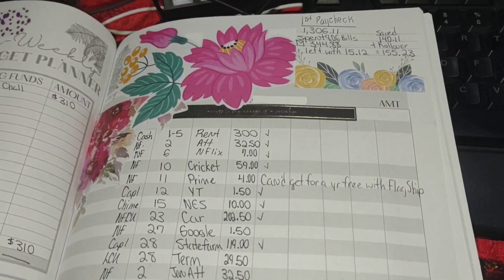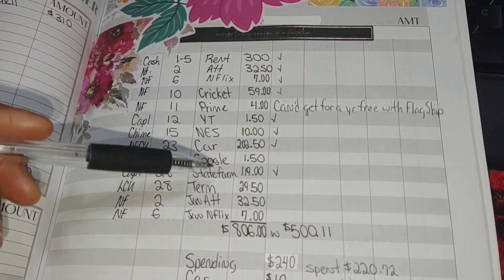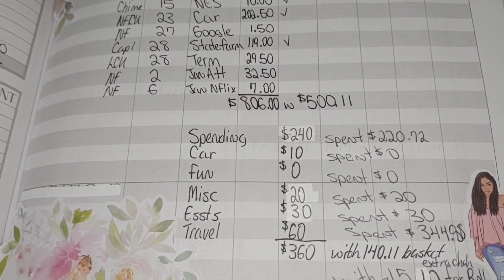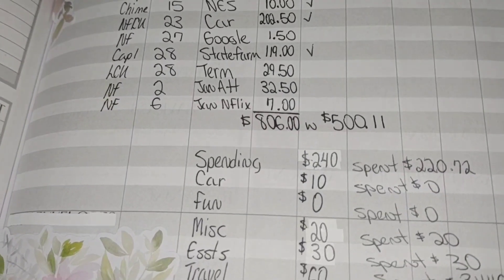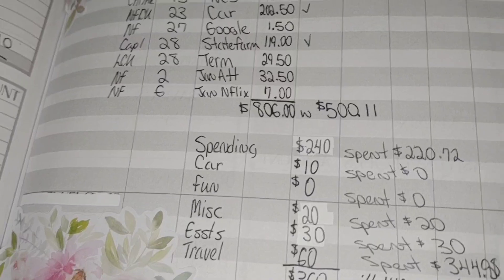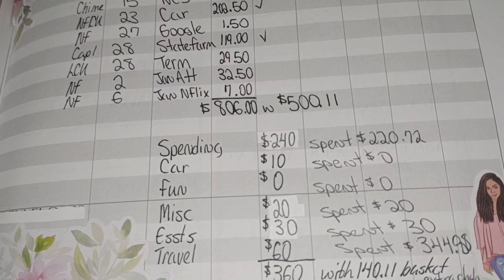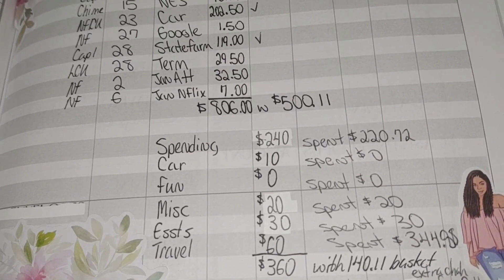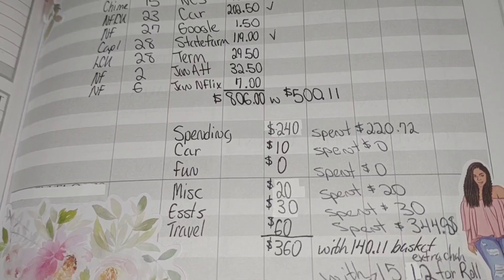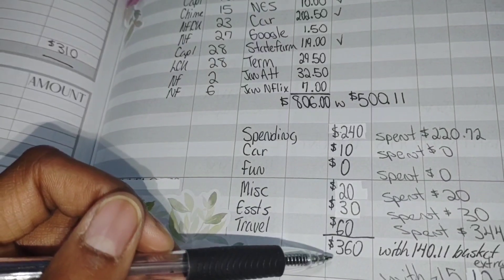Here is the first paycheck — let's go ahead and talk about it. I've already filled everything out. Here are all the bills and what was paid. When it comes to spending, I did budget $240 and I actually spent $220.72. For car I didn't spend anything. For fun, of course I didn't budget anything. For miscellaneous I did budget $20 and I spent that as well. For essential things I spent $20, and $30 for travel. All together this equals up to $360.